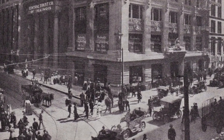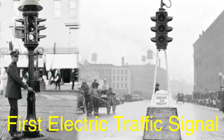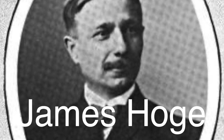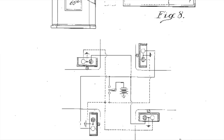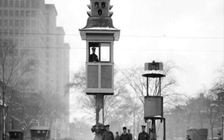The invention of the electric traffic light was a significant milestone in traffic management. The first electric traffic signal was installed in Cleveland, Ohio in 1914. Invented by James Hogue, this system featured red and green lights and was manually operated by a traffic officer from a nearby booth. The installation marked the beginning of a new era in traffic control, where technology played a pivotal role in managing the flow of vehicles and pedestrians.